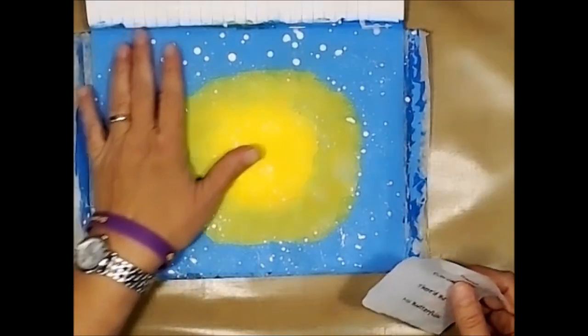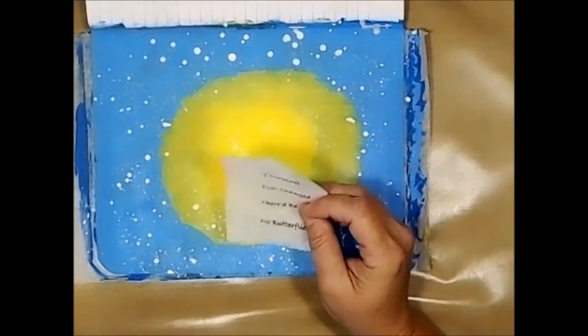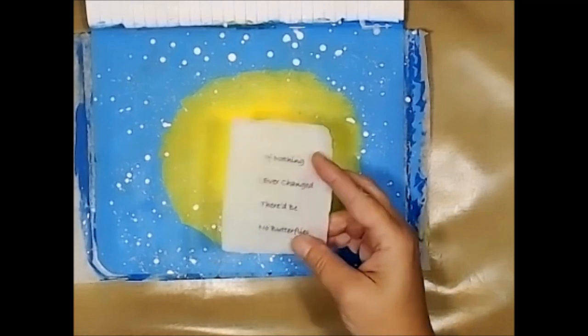While this was drying, I went ahead and printed out my sentiment. And after I printed it out, the way I do that is I scotch tape tissue paper to just plain old computer paper, and then I print on my printer.